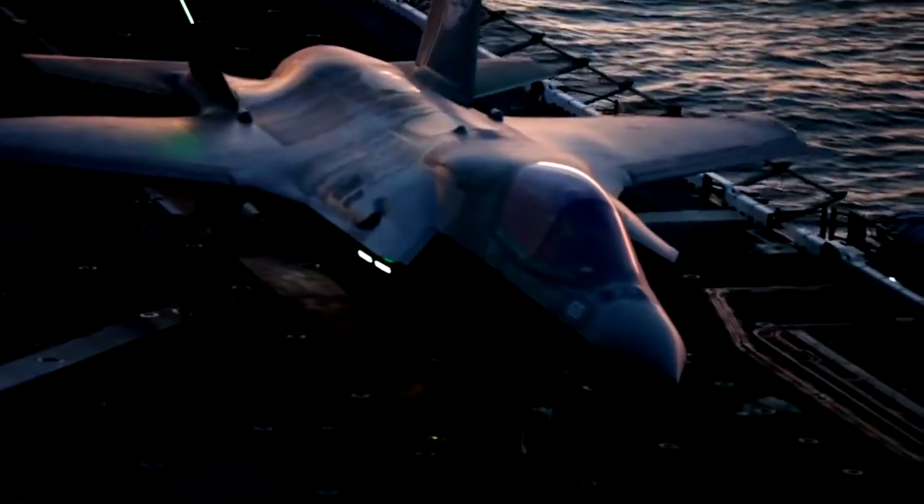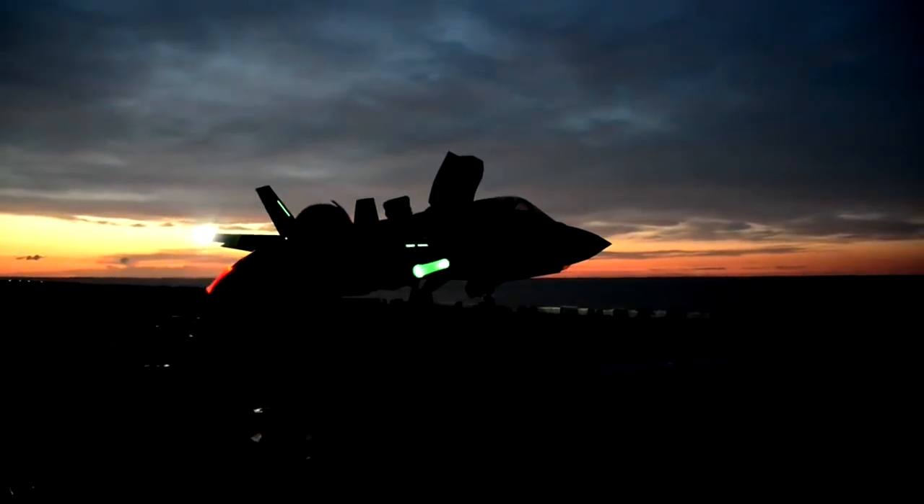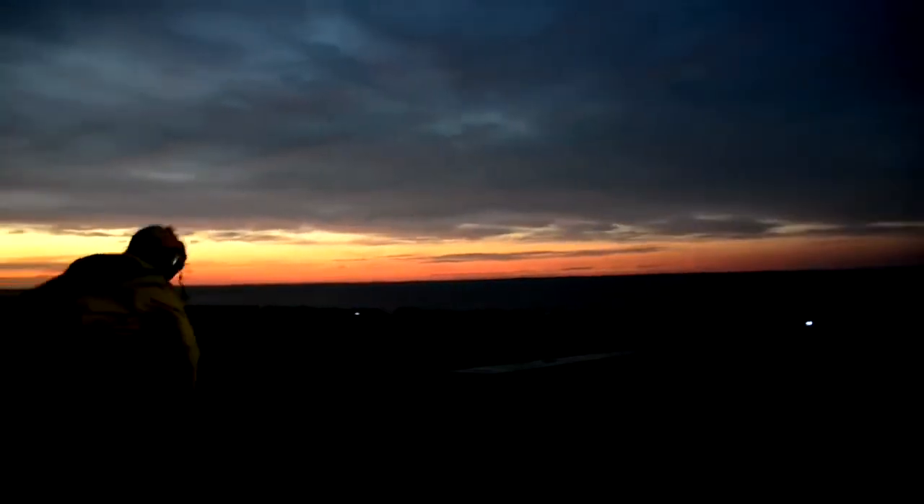The UK is going to be very pleased with the F-35. It's got a fantastic capability, it looks like it's going to integrate very well with its carriers, and it's a great jet to fly. So for all those people at school now looking forward to joining the military — either the Royal Air Force or the Royal Navy — they're going to have a lot of fun flying this jet.